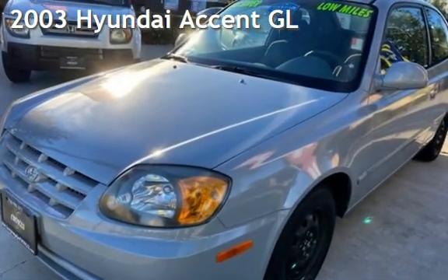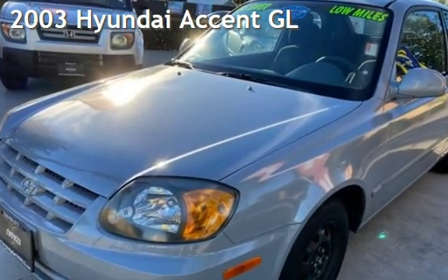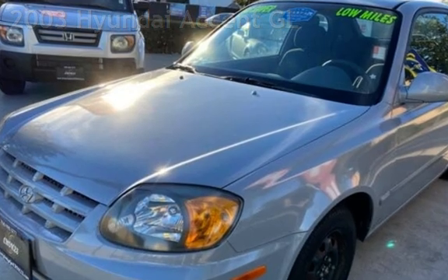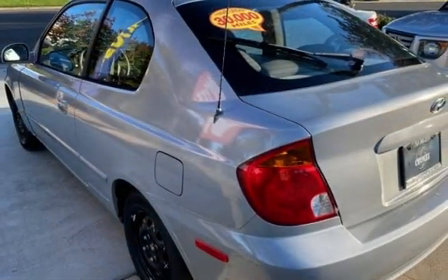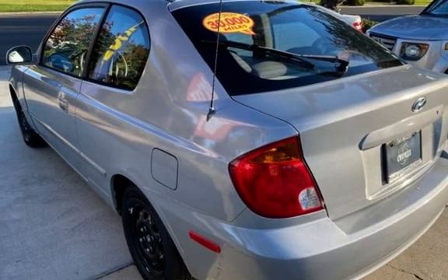Presenting a pre-owned 2003 Hyundai Accent GL. This two-door hatchback has a four-cylinder, 1.6-liter i4 engine, with front-wheel drive, and an automatic transmission.